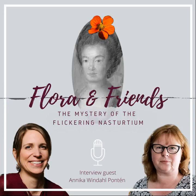Welcome to Flora and Friends, your botanical cup of tea, a podcast for plant lovers of any kind. We welcome guests to our botanical tea break to explore the history, science and meaning of plants for our lives. My name is Judith Lundberg-Felten. I'm a plant scientist, university researcher and founder of Flora L Design, and I'm the hostess of your botanical cup of tea.